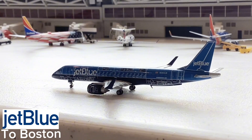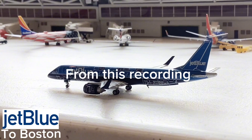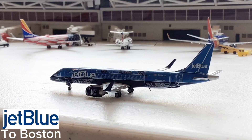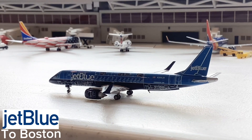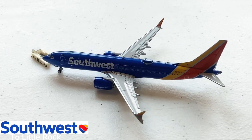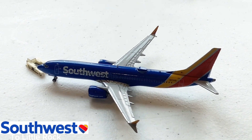Here we have the beautiful JetBlue ERJ-190 in a special livery — I'll call it the 'X-ray' livery. I actually saw this aircraft in Atlanta a week ago, and it's such a treat to get the model and represent it here. This aircraft is taxiing out for its flight to Boston. It's just such a treat to get this aircraft in the airport update and so happy to add it to the update.